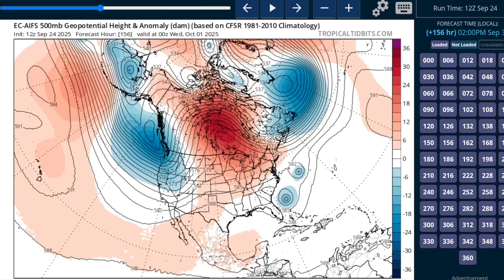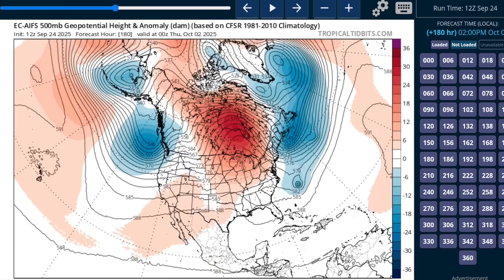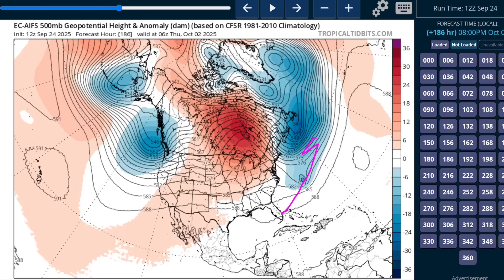We're getting into late September. It's pretty difficult to develop strong closed blocking ridges over the northeast that can jam these things westward for very long, so these are both starting to turn — and you'll see both Humberto and Imelda end up moving northeastward in the vicinity of Bermuda and then out to sea on this particular model run.